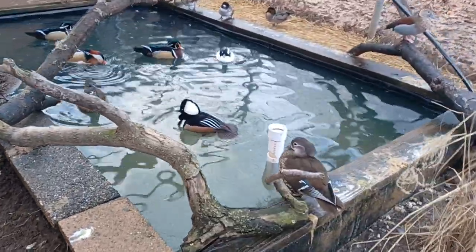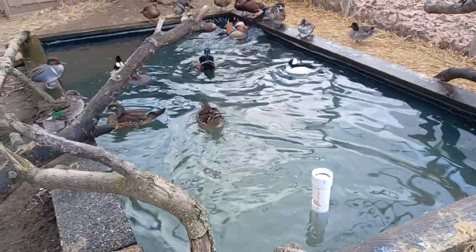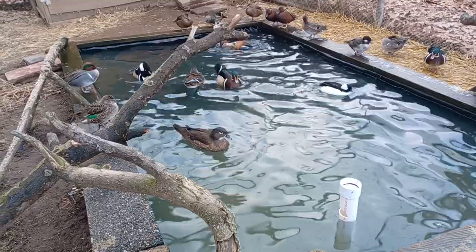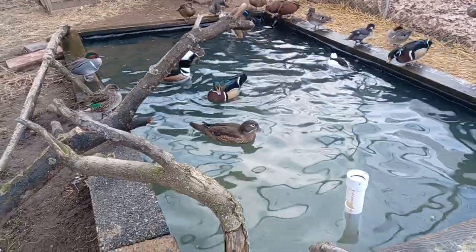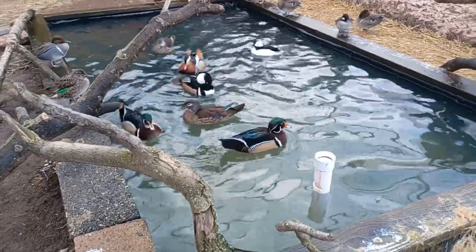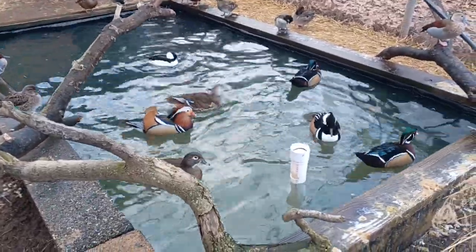Poor drake — we lost our hen hooded a couple days back. Trying to find another hen is not easy this time of year, so I definitely won't be breeding any for a while, which sucks.